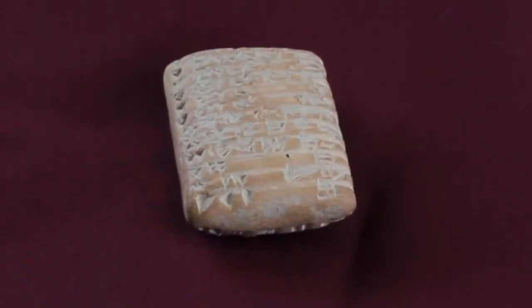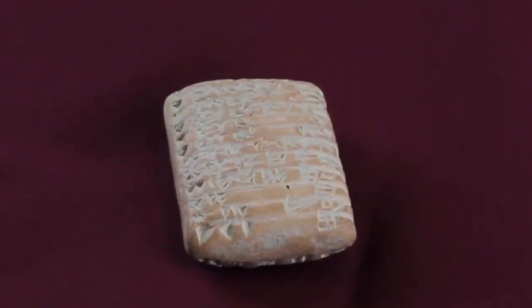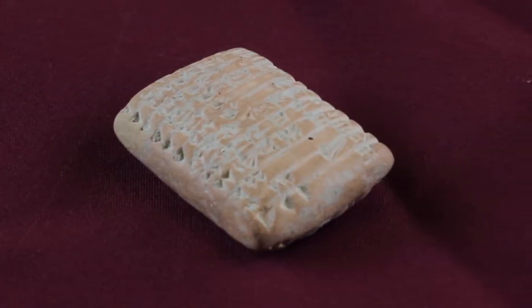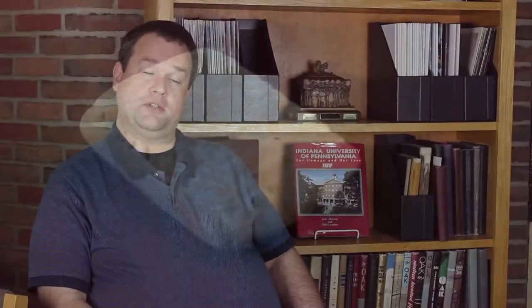The oldest thing we have is a cuneiform tablet from about 2600 B.C. IUP has had it for about 50 years. You'd think that a cuneiform tablet — nothing more than lettering placed using a stylus on a clay tablet — would be something significant. It's lasted almost 4,600 years. You'd think it'd be something important, right? Well, it's a receipt for two goats.